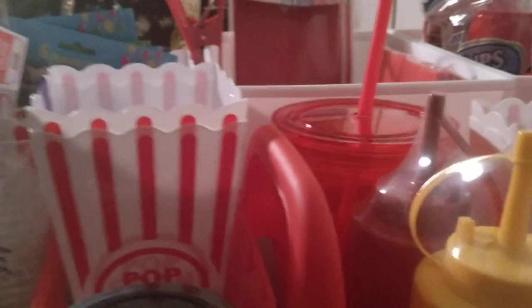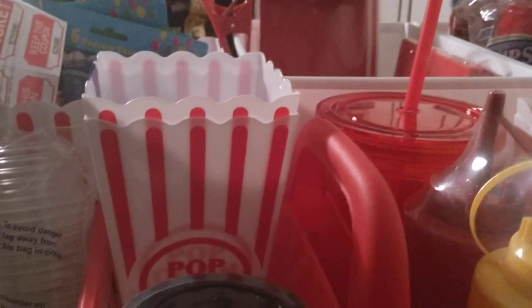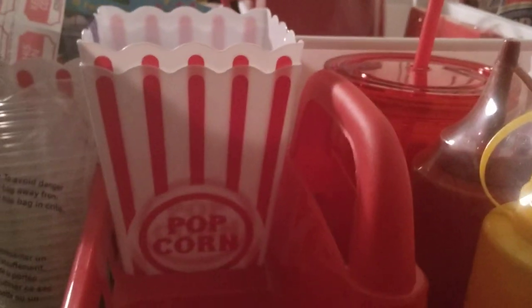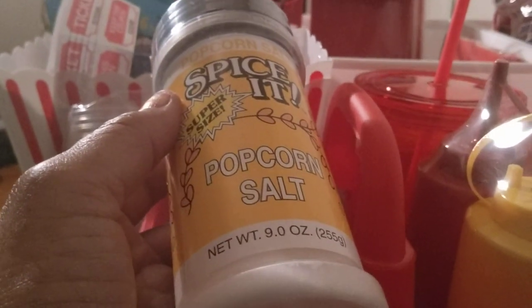Another option for popcorn containers is this two-pack by Dollar Tree — it simply says popcorn and it's cute. Sometimes if you check, Target will have these in real pretty pastel colors around the beginning of spring. But I think those are more than a dollar. I also purchased by Spice It — from the local grocery store where they have dollar spices and condiments — some popcorn salt, extra fine. And from Walmart I got simply a mustard and ketchup bottle; it was like a dollar and 98 cents, maybe less. It's cheaper than Dollar Tree, so you can put your mustard and ketchup in there.